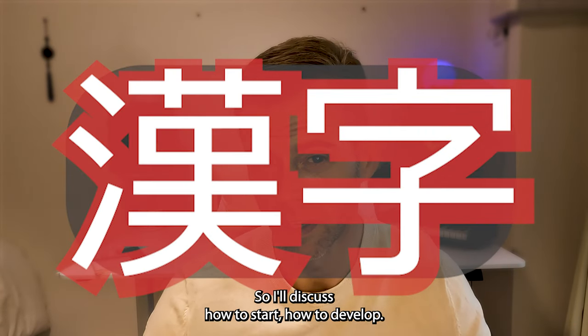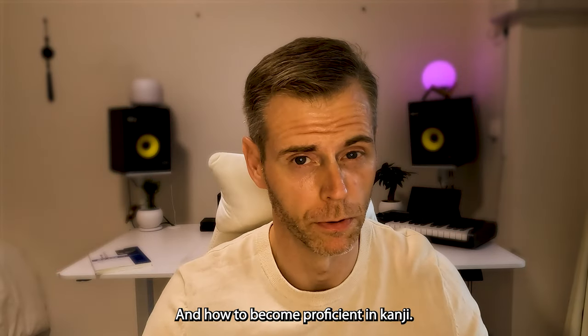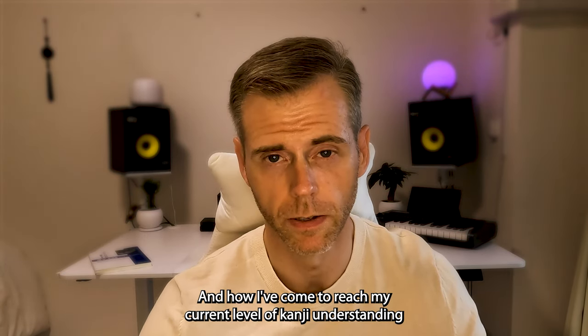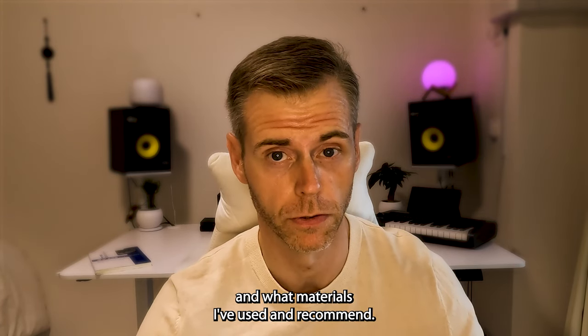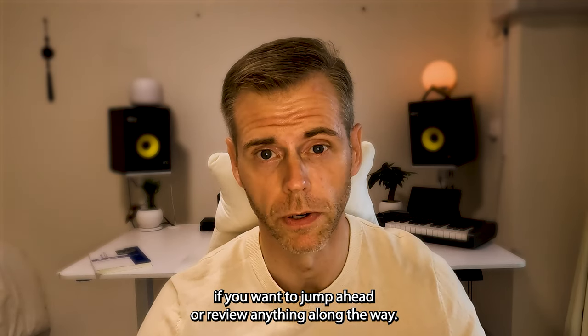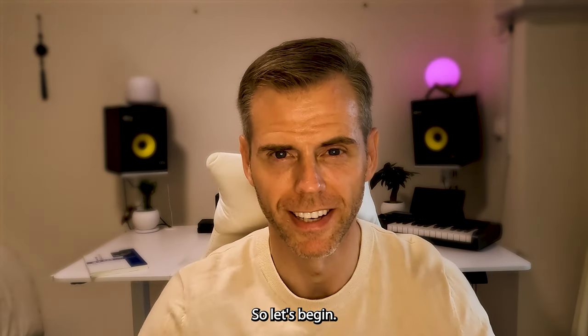I'll discuss how to start, how to develop, and how to become proficient in kanji, and how I've come to reach my current level of kanji understanding — what practices I have used and what materials I've used and recommend. There are timestamps in the description if you want to jump ahead or review anything along the way. So let's begin.